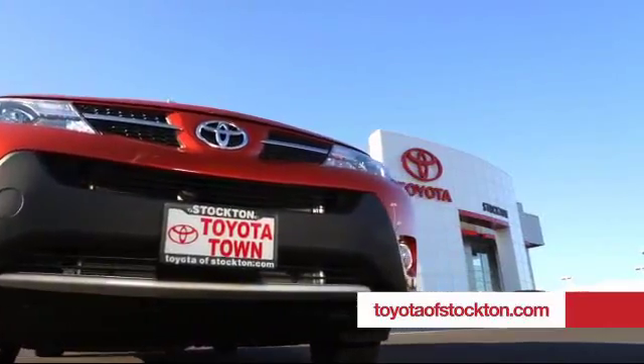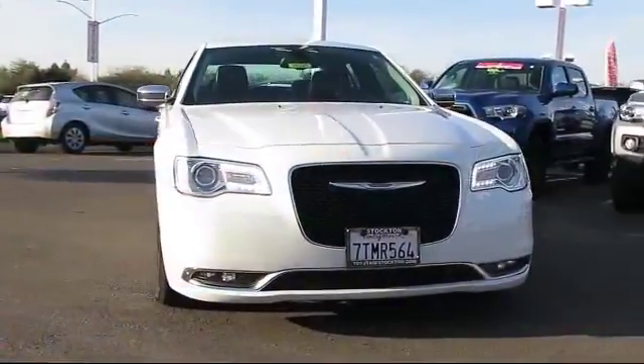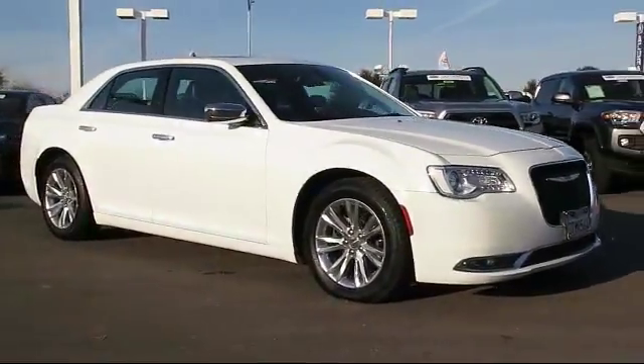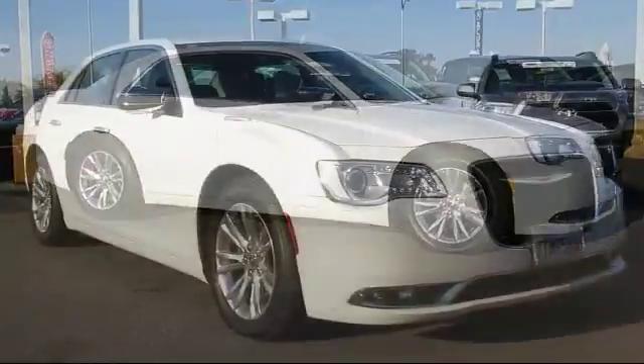For over 20 years, Toyota Town of Stockton has been one of the Central Valley's premier automotive dealerships, and here's another example of a great vehicle from our huge selection of quality pre-owned cars and trucks, and it comes equipped with: